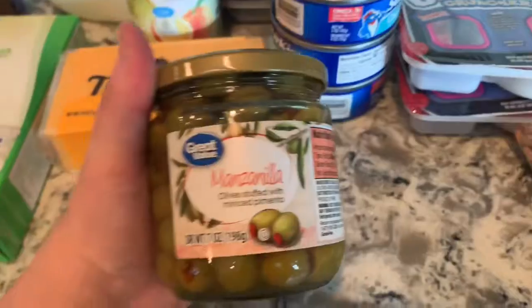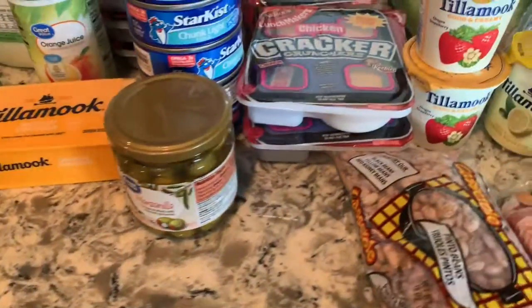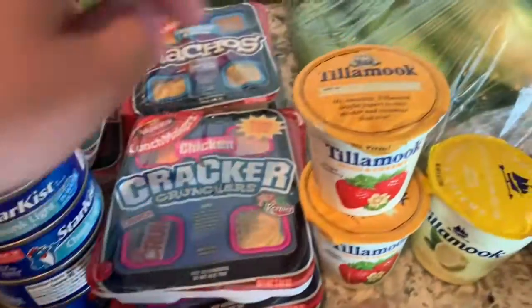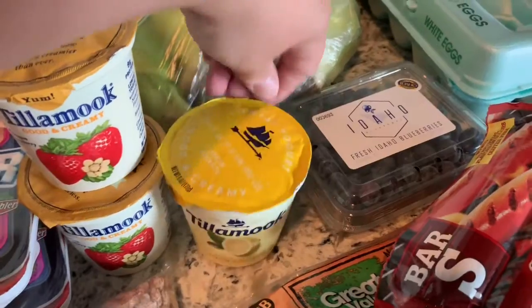We have Bristol's favorite — olives. I have two cans and I think the other one might still be in the trunk because I know I bought two. We have some tilmuc, strawberry tilmuc, and lemon.